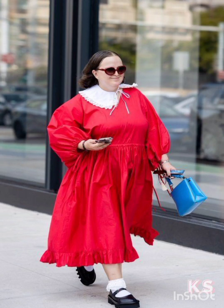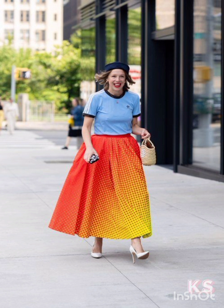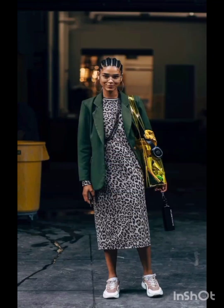Hello friends, welcome back to my channel Stylish Look. I hope all of you are fine, fit and happy and doing very well. Today I will show you street style dresses. A classic street style dress often features versatile and comfortable designs.